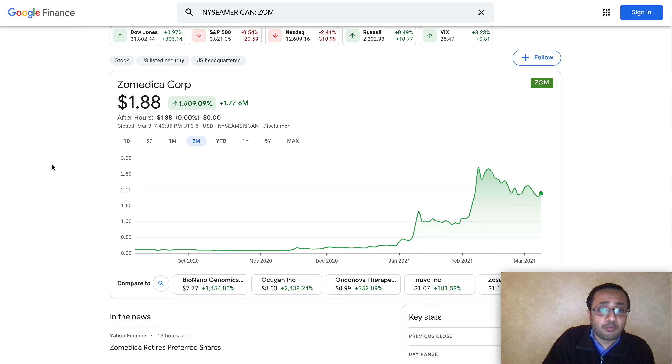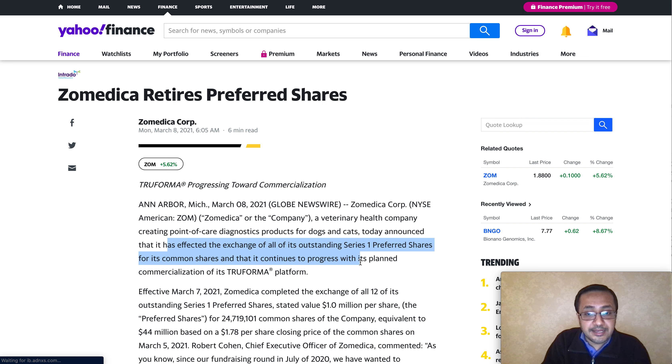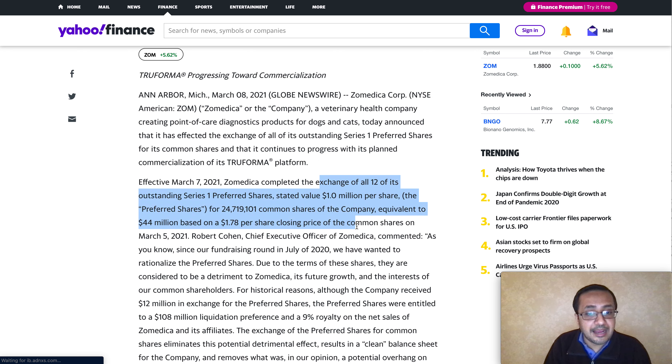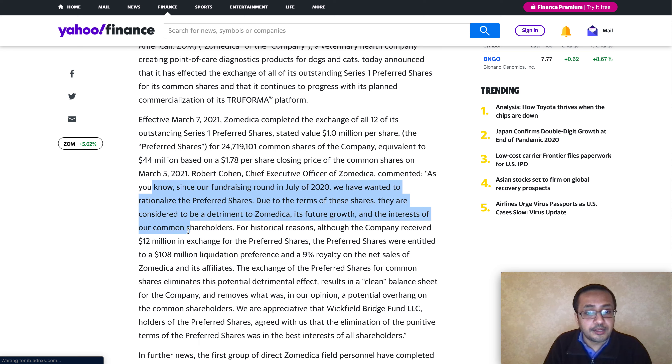One of the big announcements today: Zamedica retires its preferred shares, which in my personal opinion strengthens their balance sheet. The company announced they are exchanging all of its outstanding Series 1 preferred shares for common shares, while continuing to progress on the planned commercialization of the True Forma product. The CEO commented that since their fundraising round in July 2020, the company wanted to rationalize the preferred shares.